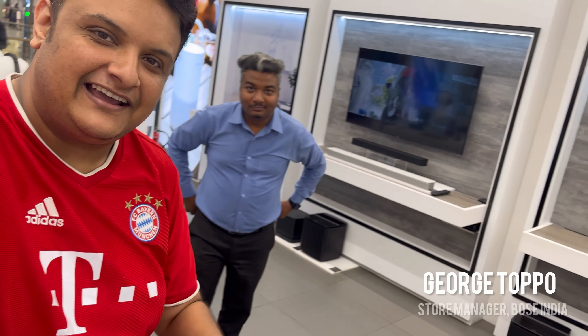So now I'm in the Boss store, and this is my childhood friend. Brother, tell me what's new in the Boss store and what's new in Phoenix Palazio.